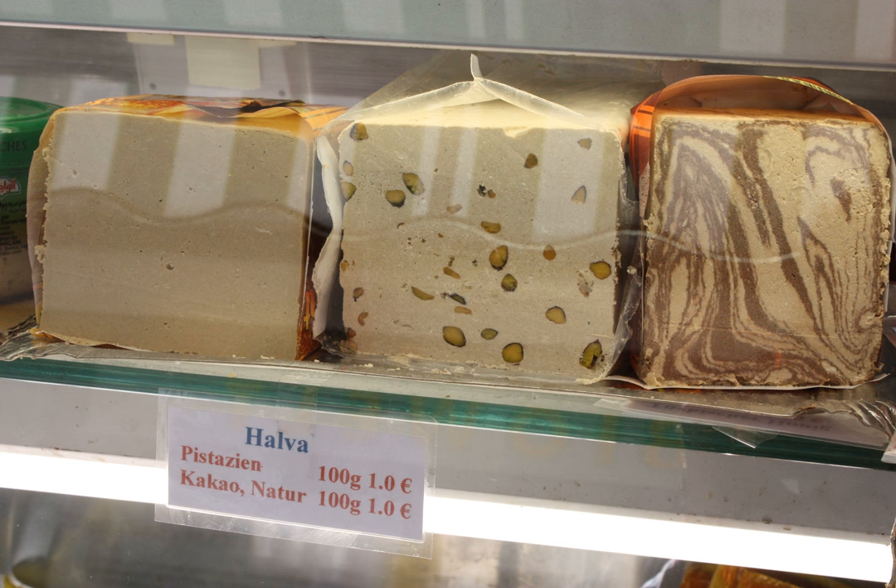The word halva entered the English language between 1840 and 1850 from the Yiddish halva, which came from the Turkish helva, itself ultimately derived from the Arabic halwa, meaning a sweet confection. The Arabic root word means sweet.